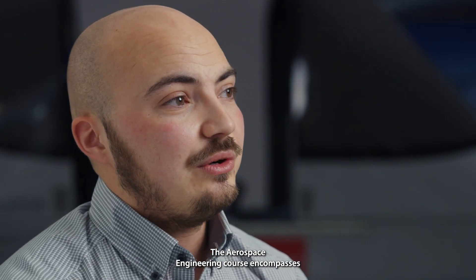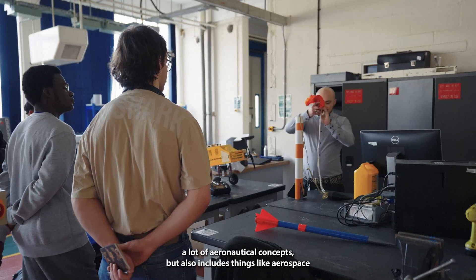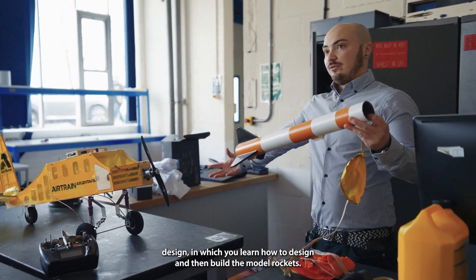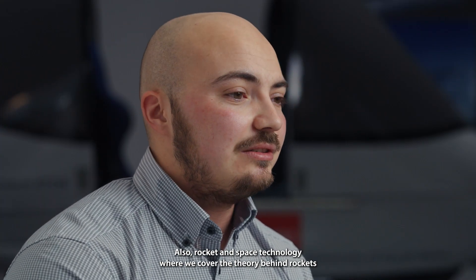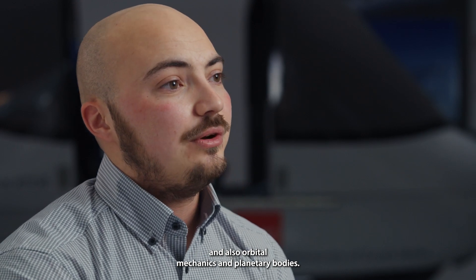The Aerospace Engineering course encompasses a lot of aeronautical concepts but also includes things like aerospace design, in which you learn how to design and build model rockets. It also covers rocket and space technology, where we cover the theory behind rockets as well as orbital mechanics and planetary bodies.